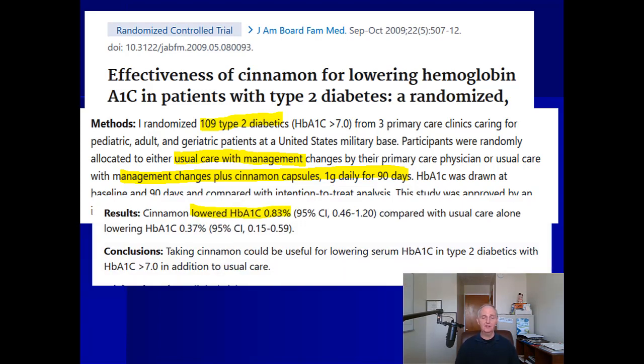After three months, cassia cinnamon lowered hemoglobin A1c levels by roughly one percent. While that may not seem like a lot, it actually is significant — in terms of A1c, anything you can do to lower it makes big improvements on your long-term health. So a one percent drop is a step in the right direction, and there are other studies on cassia cinnamon as well.